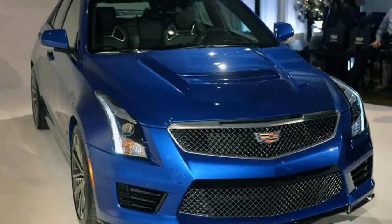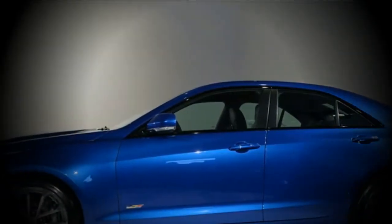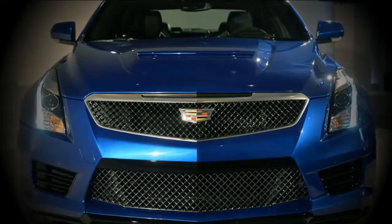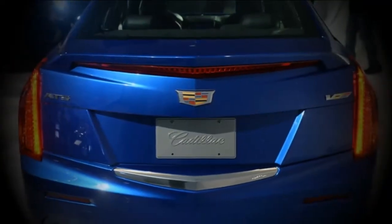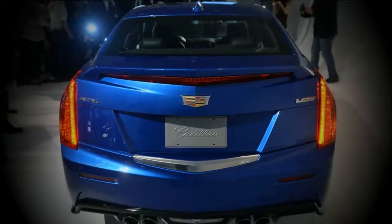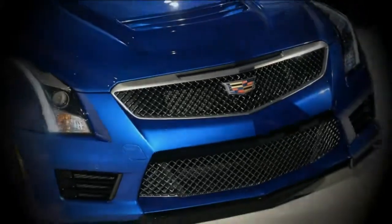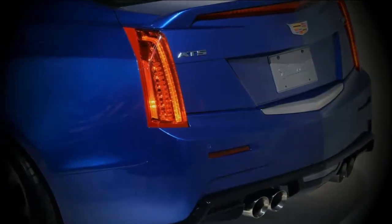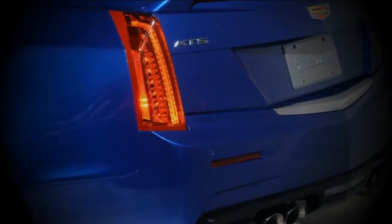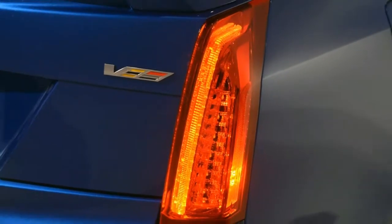The ATS comes in four trims this year: standard, luxury, premium luxury, and premium performance. Standard and luxury trimmed models are outfitted with a 2.0-liter turbo 4 that makes 272 horsepower and 295 pound-feet of torque. The top two trims get Cadillac's 3.6-liter V6 that makes 335 horsepower and 285 pound-feet of torque. An eight-speed auto is the standard offering, yet certain trims can be configured with a six-speed manual that is more fun. Everything except the premium performance trim is available with all-wheel drive.